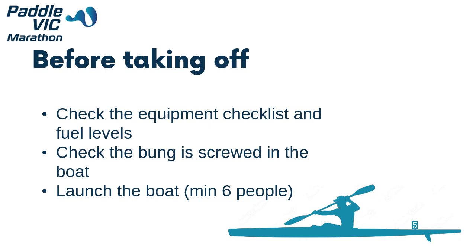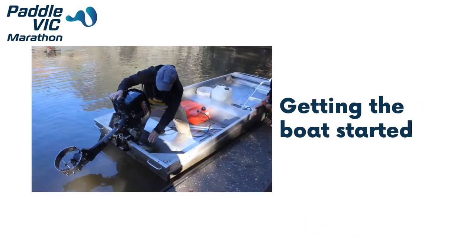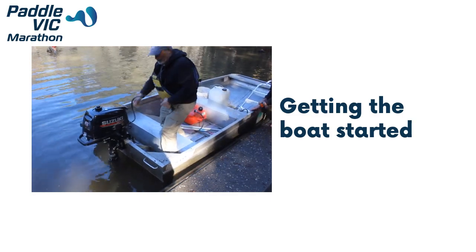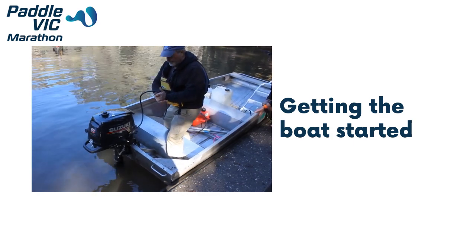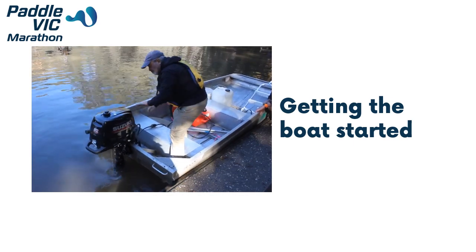Before taking off, ensure that you have checked the equipment checklist and the fuel levels in the boat. Check that the bung is screwed into the boat and launch the boat — this takes a minimum of six people to get the boat onto the water. To start the boat: first check that the bung is screwed in tightly, next lower the motor into the water, then check the fuel line, pump fuel from the tank up to the motor to prime the engine, and then you are able to start the boat.